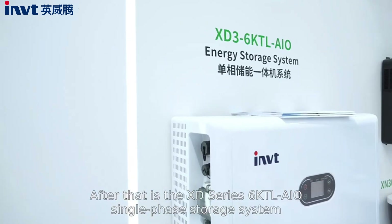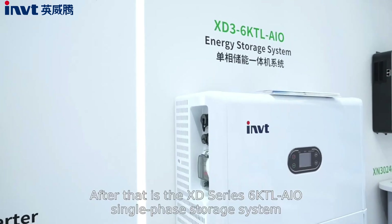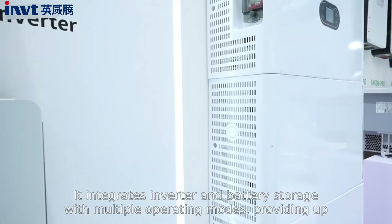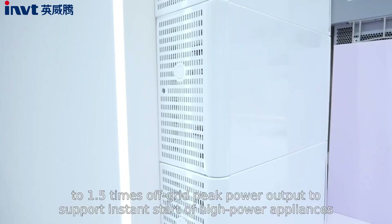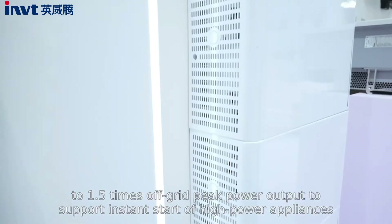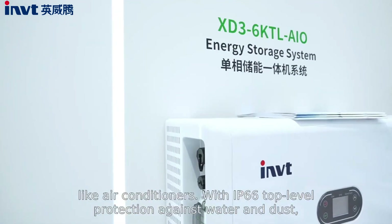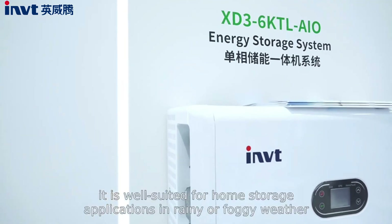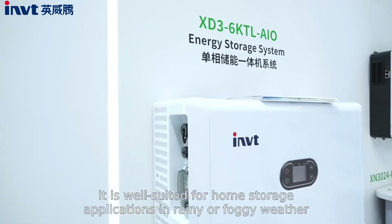After that, there is the XD-series 6KTL all-in-one single-phase storage system. It integrates inverter and battery storage with multiple operating modes, provides up to 1.5 times off-grid peak power output to support instant start of high-power applications like air conditioners, with IP66 top-level protection against water and dust. It is well-suited for home storage applications in rainy or foggy weather.